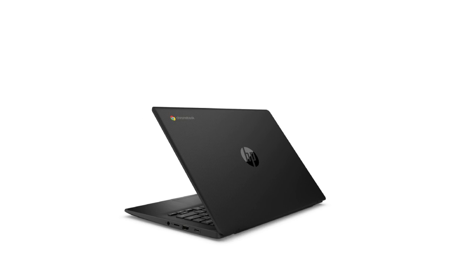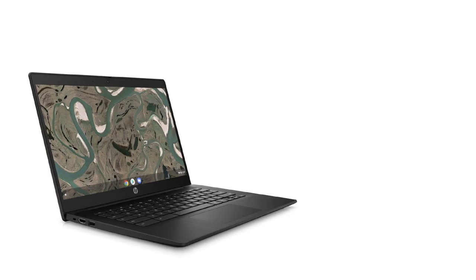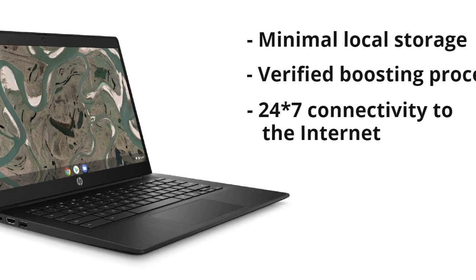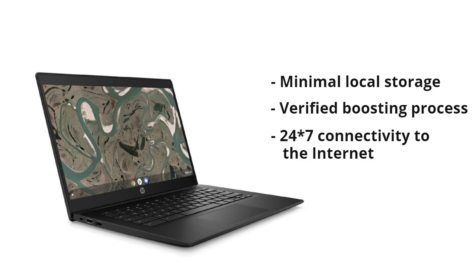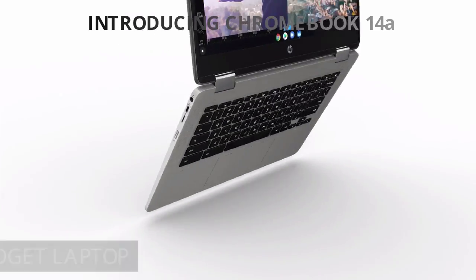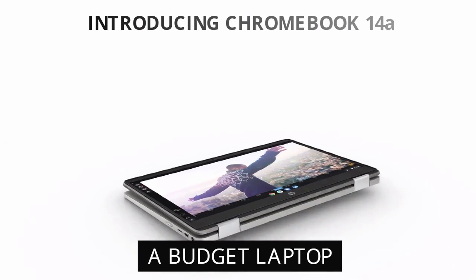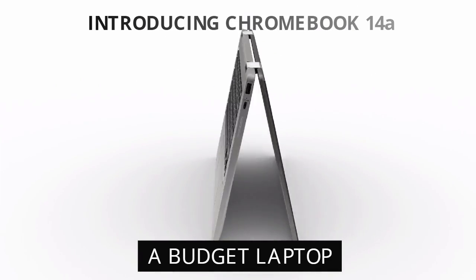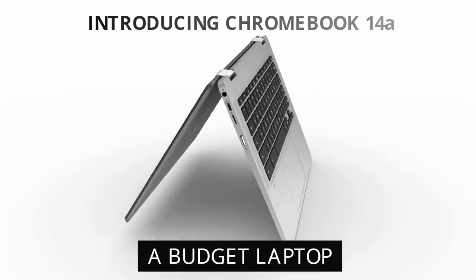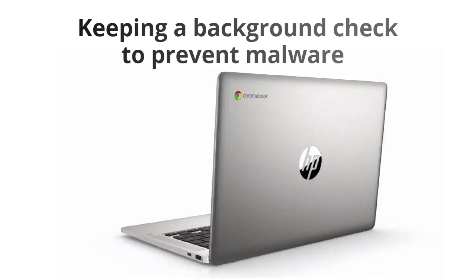This is where Chromebooks can have a great advantage. Chromebooks are not just low-cost alternatives to traditional laptops but also offer lag-free browsing and faster file transfer. Chromebooks from HP, for instance, cost less than 30,000 rupees. The HP Chromebook 14a is a budget laptop with many security features that make it more secure.